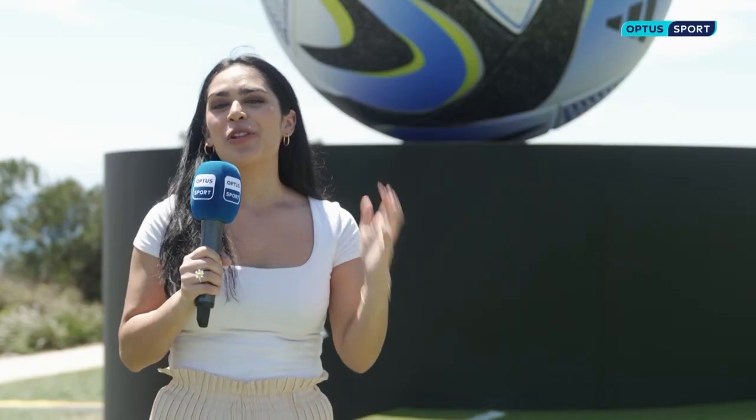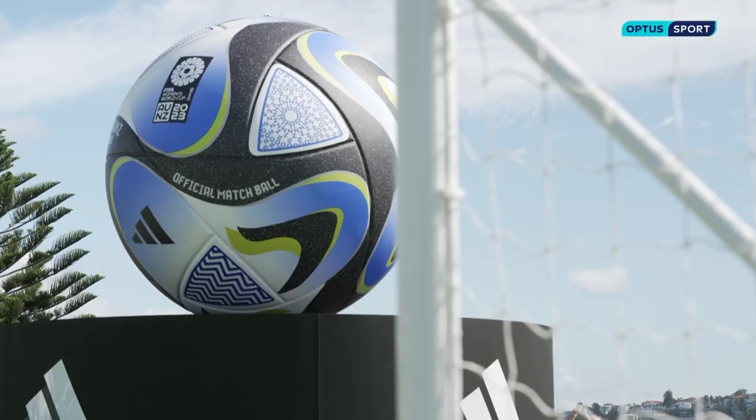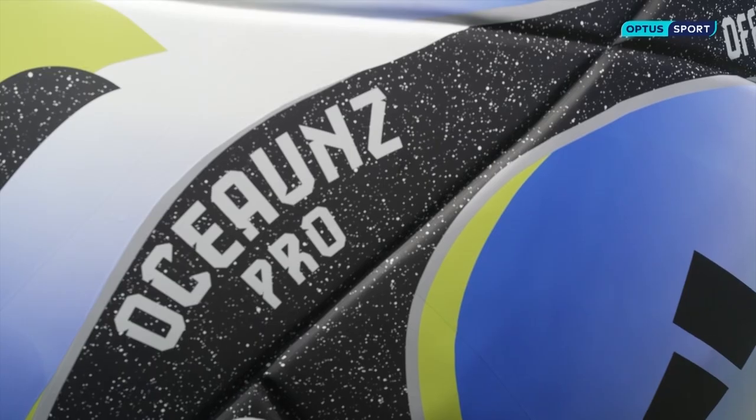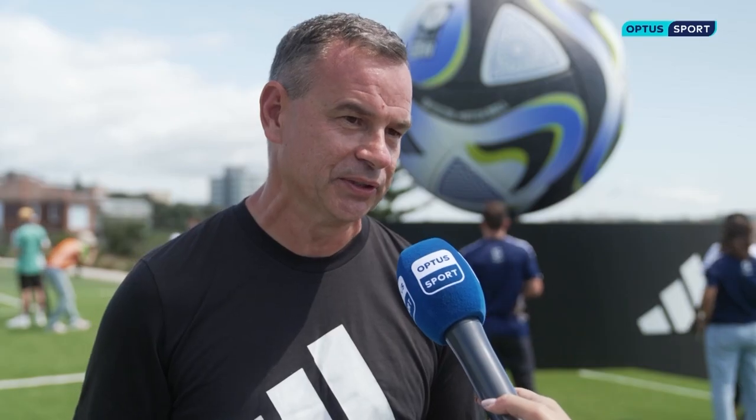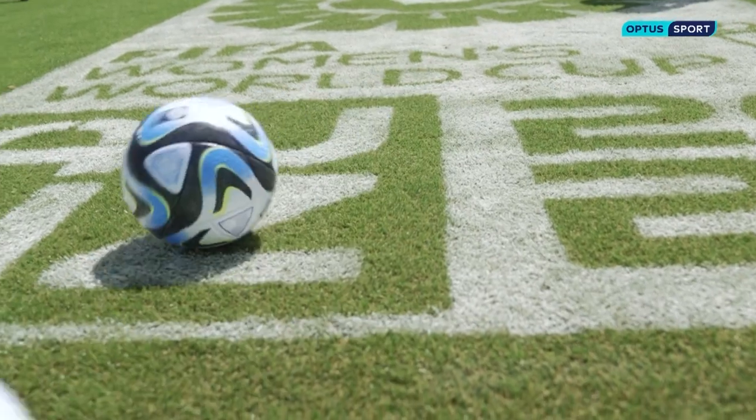Adidas have described this ball as the best one yet, but what makes it so special? There's a lot of elements that go into designing a ball, and the objective is to make sure that the ball is the truest and fastest in flight that there's ever been. It's the design of the panel shape, the polyurethane coating on the ball — and you can see when you get close to it the nice texture — all contributing to it being the fastest and most accurate ball we've ever made.